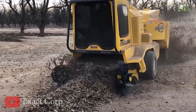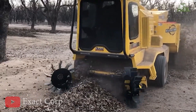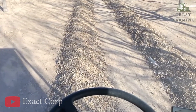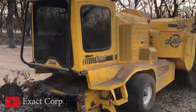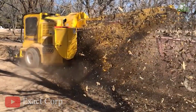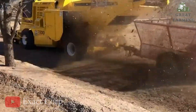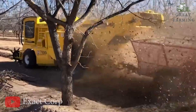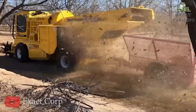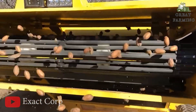The harvesting equipment from ExactCurb boasts cutting-edge technology and features that will leave you in awe. From state-of-the-art combines to efficient grain carts, they have it all. Their combines are like the Ferraris of the farming world, with powerful engines, expertly designed cutting mechanisms, and advanced control systems, effortlessly gliding through the fields and harvesting your crops with precision and finesse.